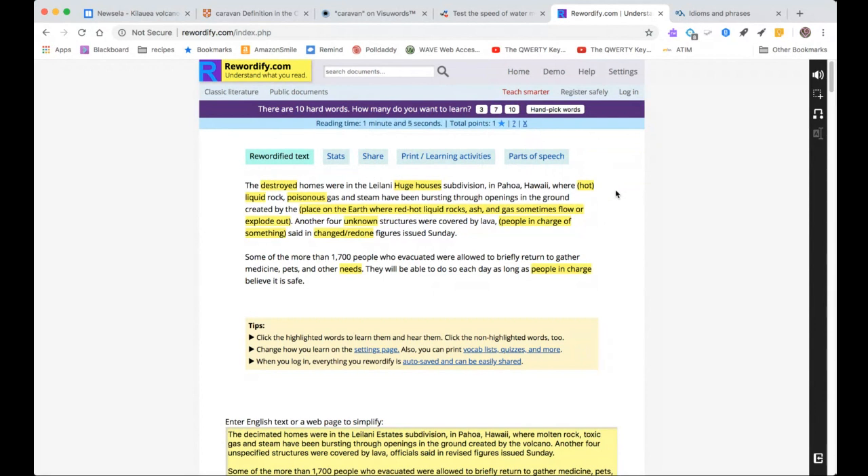Sometimes text leveling can make it easier, and sometimes it can actually make it more complicated and harder to read. Use text leveling at your own risk regarding whether it actually helps a student. See how it can be confusing when the leveled text is actually more words that don't necessarily flow in the writing.